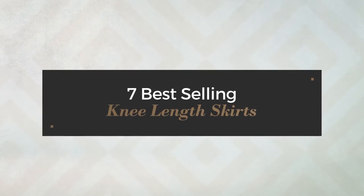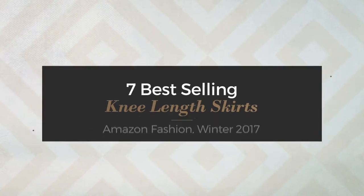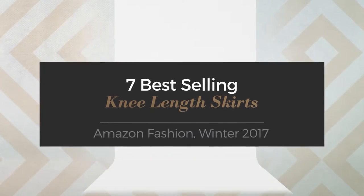7 Best-Selling Knee-Length Skirts, Amazon Fashion, Winter 2017.